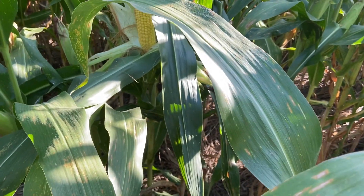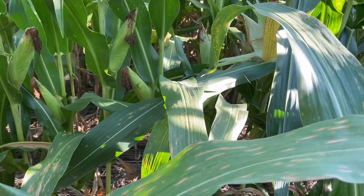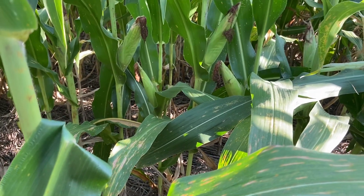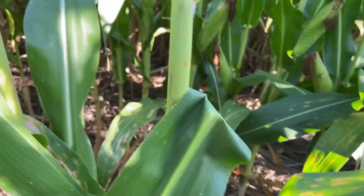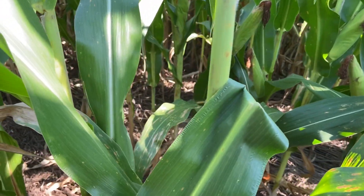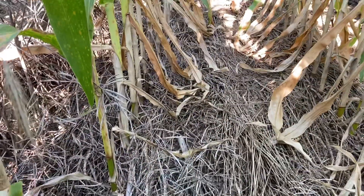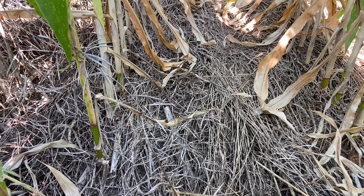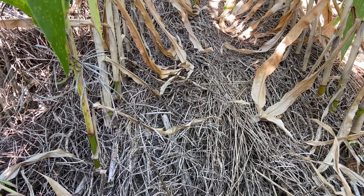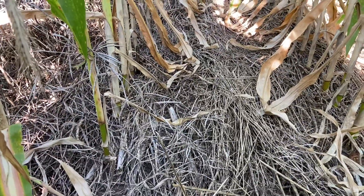So we're out in this field — it's an eight-acre field — and I decided to plant corn into a diverse cover crop. The advantage I had on this field was I was able to put in this cover crop last August behind corn silage, so I had a wider selection of plants. It was cereal rye at a light rate, fixation clover, crimson clover, rape, and hairy vetch.